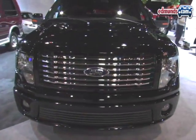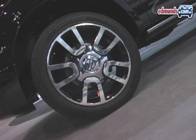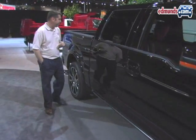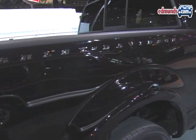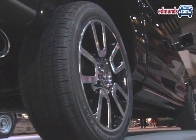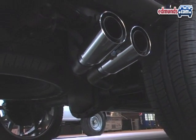Look at this front end treatment. The grille is unique. And you also get polished forged aluminum wheels that are 22 inches — the largest wheel you can get on any Ford pickup. There's also a Harley logo that is sort of subtle, but it lets you know that it's there. There's sport-tuned suspension and a special exhaust as well.